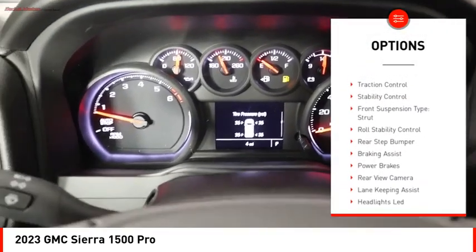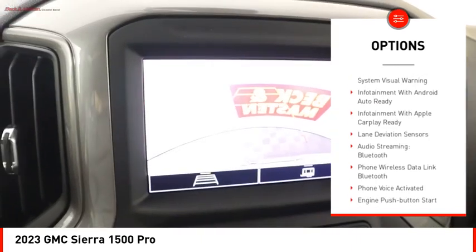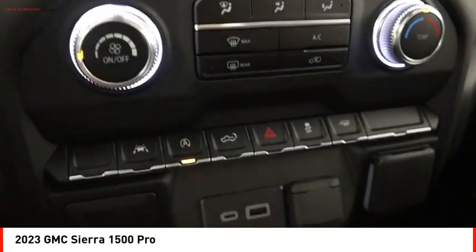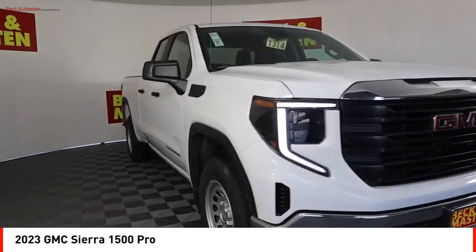with safety reverse, active grille shutters, traction control, stability control, front suspension type strut, roll stability control, rear step bumper, braking assist, power brakes, and rear view camera. This beauty is sure to make you the talk of the neighborhood, so call or drop in for a test drive today.